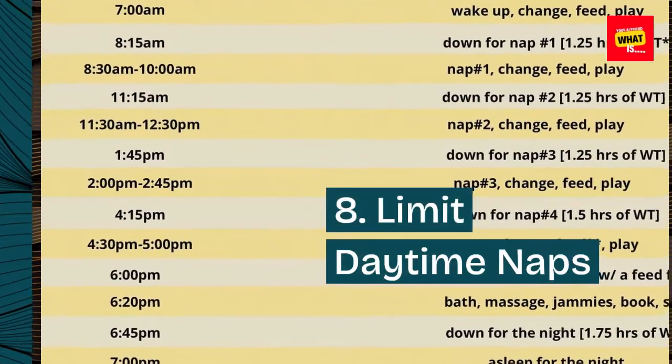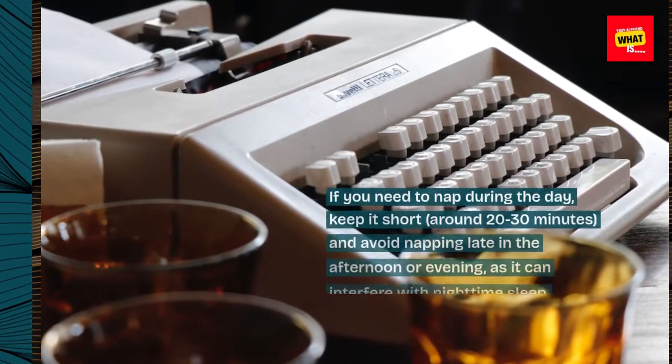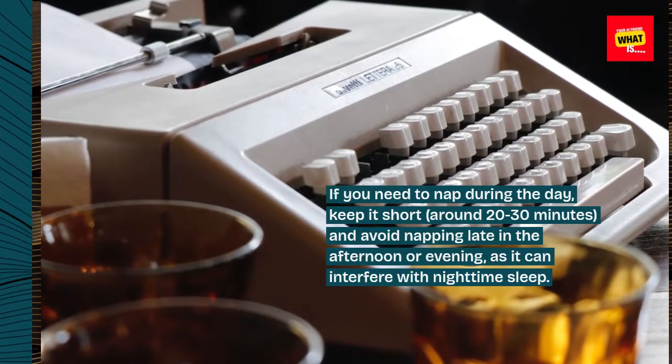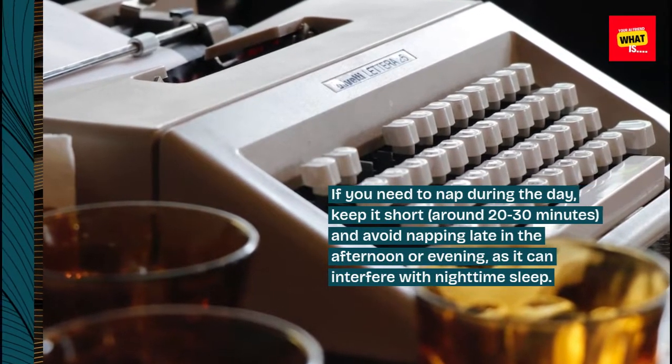8. Limit daytime naps. If you need to nap during the day, keep it short — around 20 to 30 minutes — and avoid napping late in the afternoon or evening, as it can interfere with nighttime sleep.